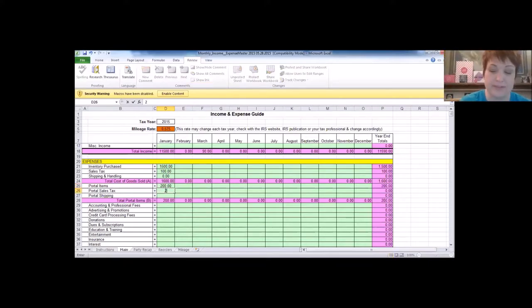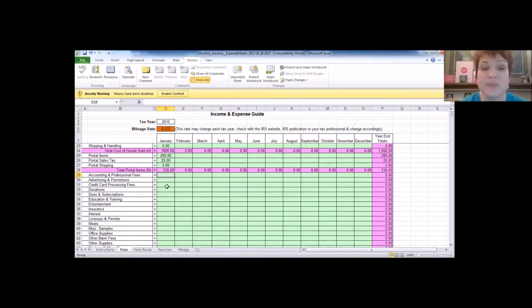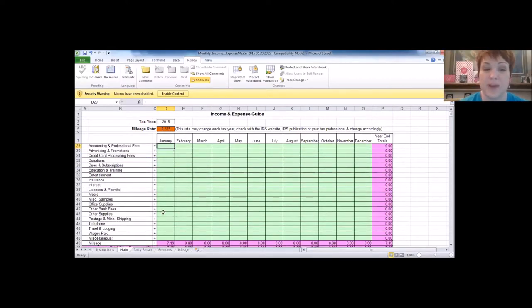This is where you want to track all your expenses. The easiest method is to use labeled envelopes for each expense category, keep your receipts in them, and enter the amounts at the end of the month. Accounting and professional fees cover your accountant and any attorney fees.